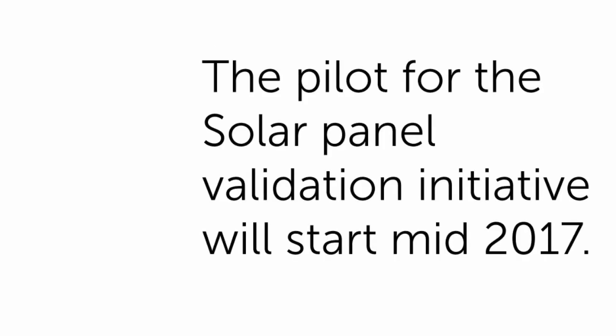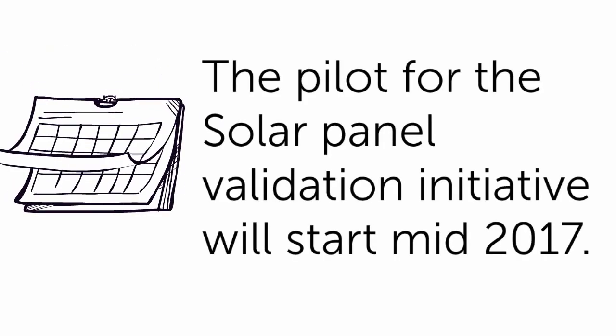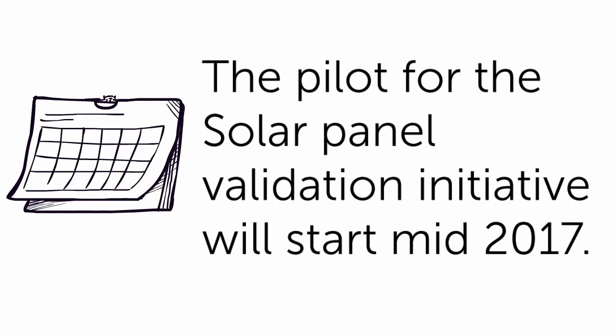The pilot for the Solar Panel Validation Initiative will start mid-2017. Following the pilot, the initiative will be evaluated before being opened for broader industry participation.